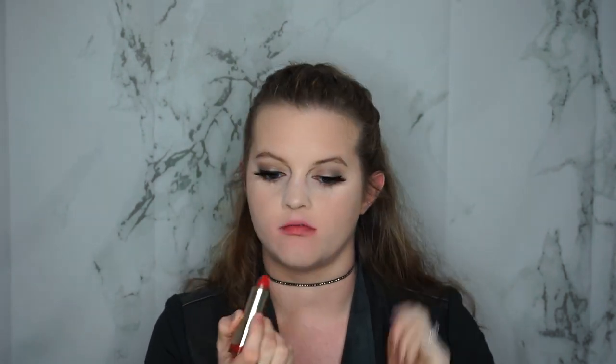Here's another Milani in the same formula — shade 72, Matte Kiss. This is more of a true red with a blue undertone. I love this formula and think this shade is really pretty — a great holiday shade, super comfortable, and very long wearing.